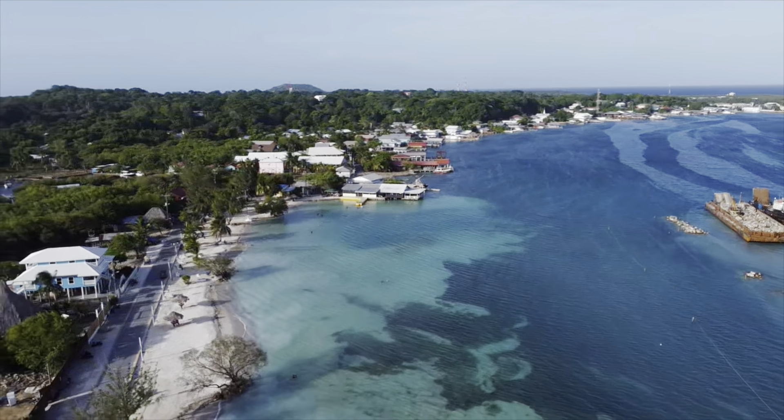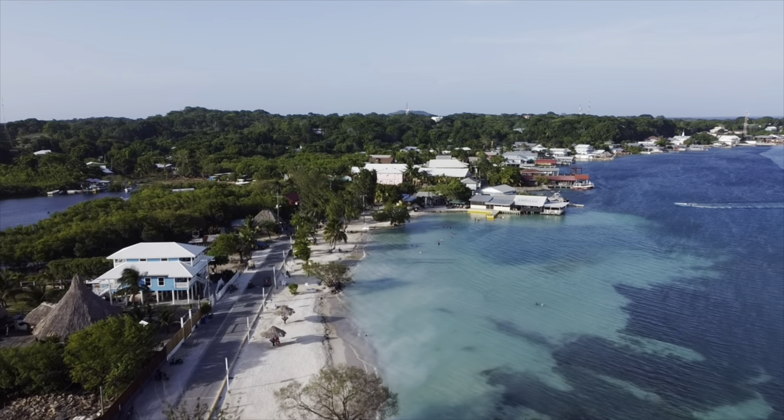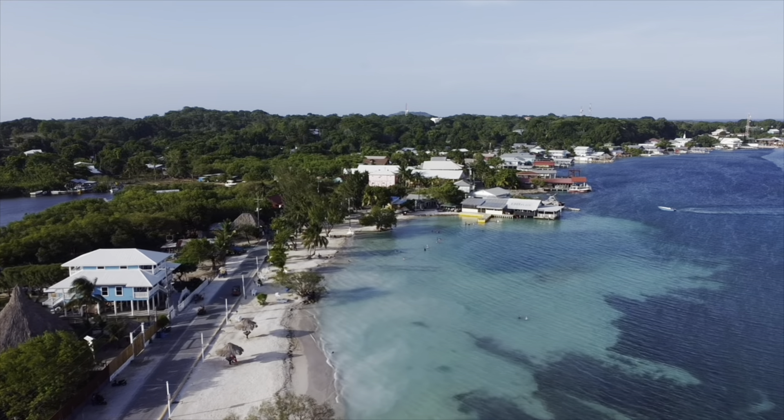From a distance you can see Pumpkin Hill, really the only part that has elevation in Utila.